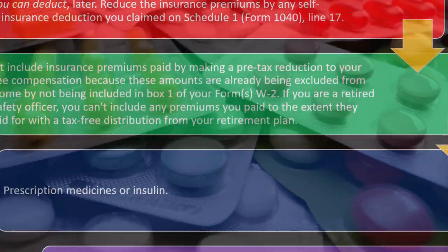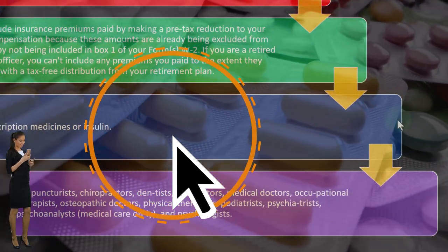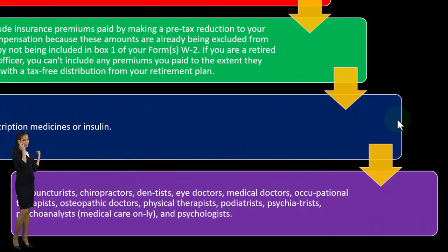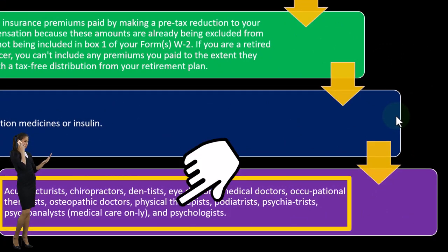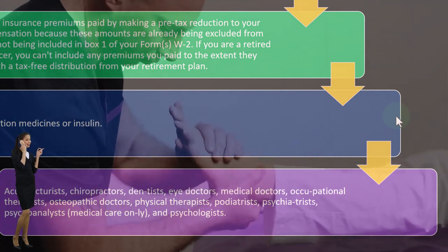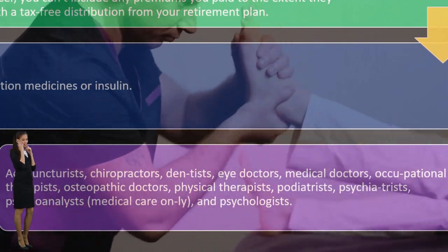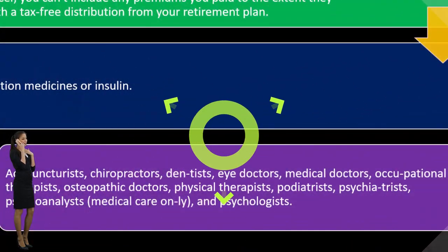Acupuncturists — these are where we get into somewhat less orthodox kinds of things. Acupuncturists, chiropractors, dentists, eye doctors, medical doctors, occupational therapists, osteopathic doctors, physical therapists, podiatrists, psychiatrists, psychoanalysts, and psychologists. We have a wide range, and you can see throughout time as we've been thinking about these medical deductions, the more recent additions or things argued about more recently include acupuncturists and chiropractors, and whether mental health treatments should be included as well.